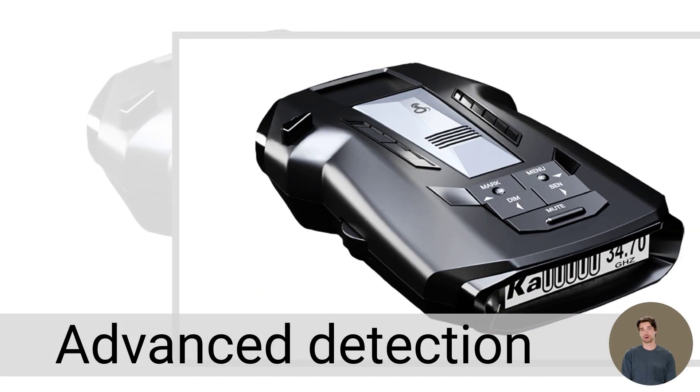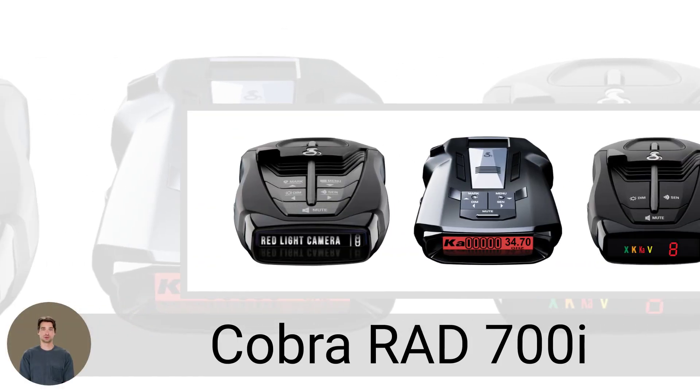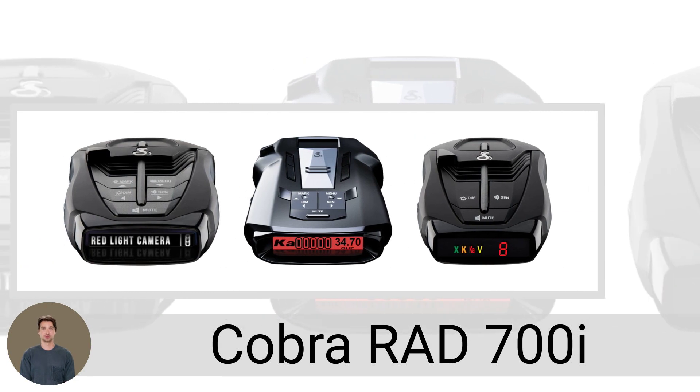Advanced detection with AutoLearn Intelligence for a safer ride. Get the Cobra RAD-700i Radar Detector for a smarter driving experience.